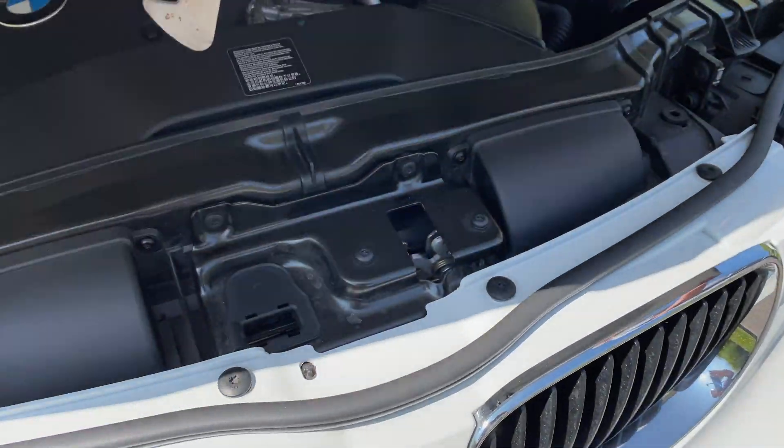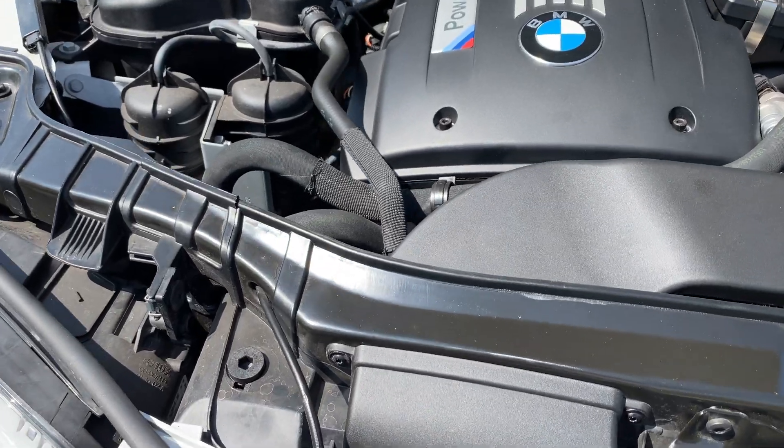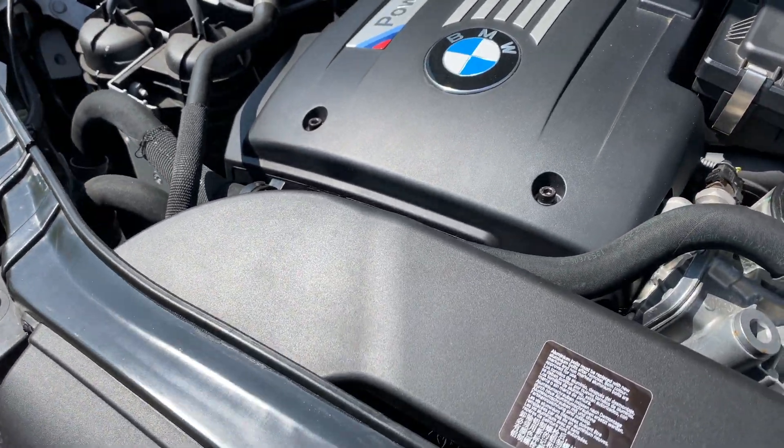Here we have the N54T engine — it's the twin-turbo unit producing 335 brake horsepower.